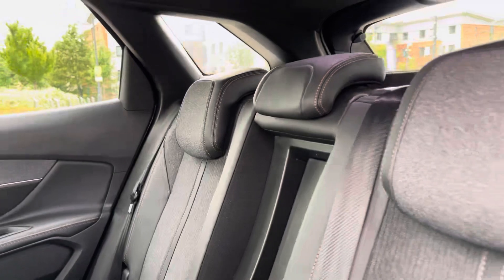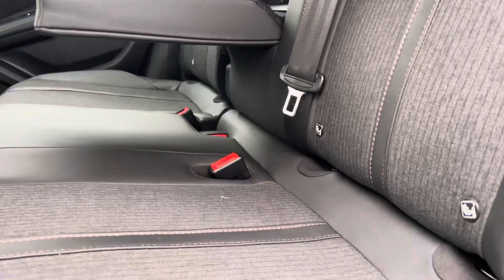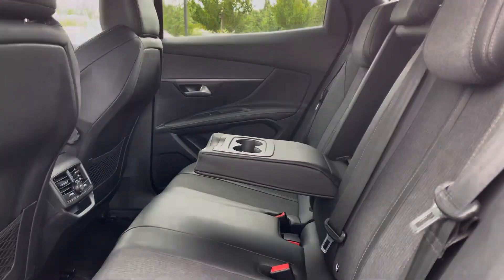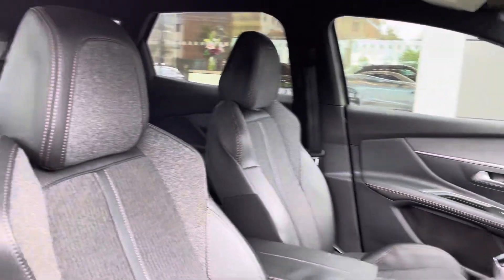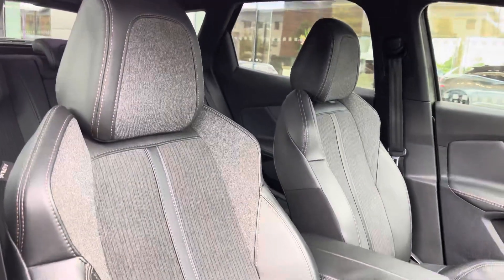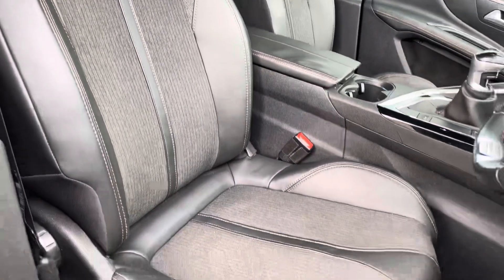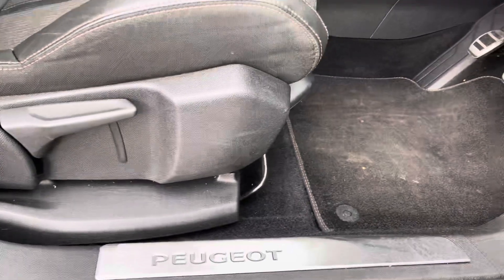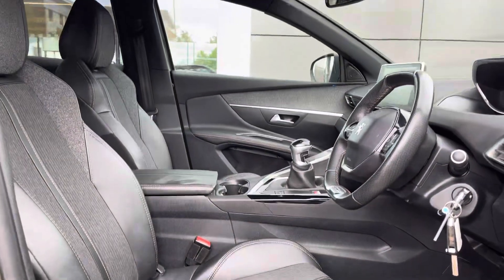Now moving on to the interior, at the back we have three full-size seats with manually adjustable headrests, pull-down armrests in the middle with built-in cup holders, and ISOFIX points on the outside seats. We have the grey cloth door inserts pairing perfectly with the grey and black part leather and part cloth upholstery with light contrast stitching, brightening up the cabin alongside the chrome door and dash inserts. We also have the Peugeot branded dorsal trims as well as the mistral black headlining.